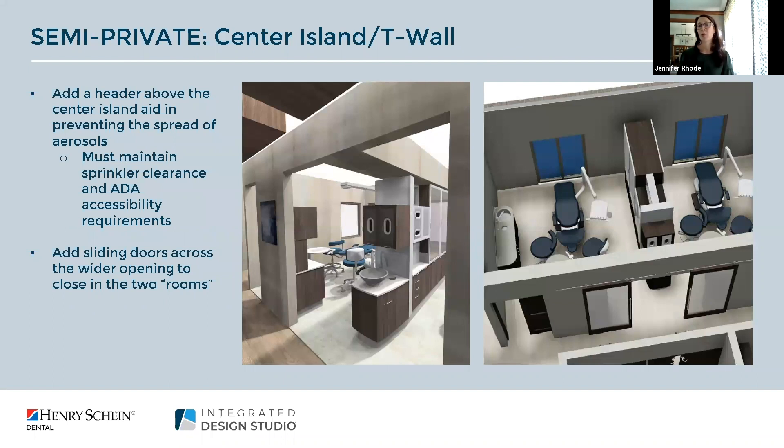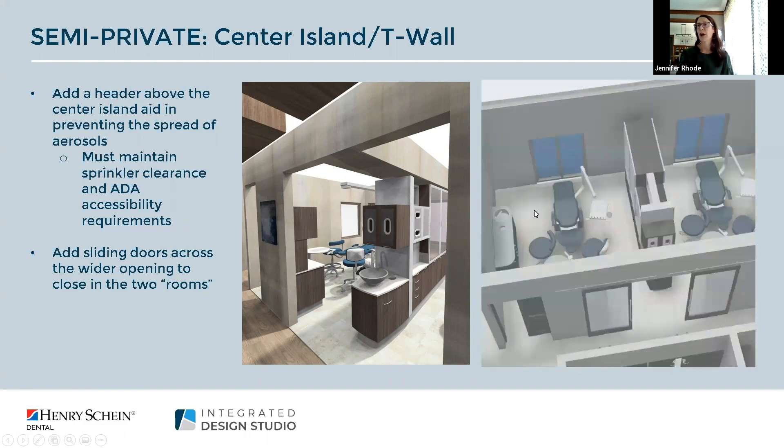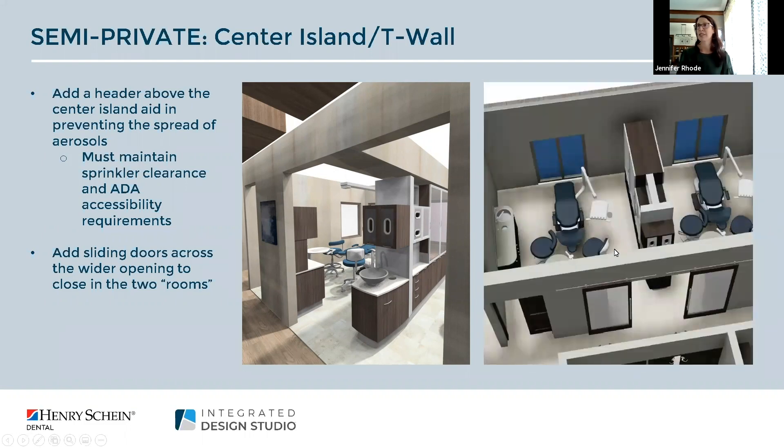Semi-private treatment rooms where a central cabinet may be used is a great way to make a space feel more open. If you want to add an extra layer of protection you can add a header above the center island — a simple solution to prevent the spread of aerosols into the next treatment room. You can also consider adding sliding doors for additional aerosol containment and privacy.